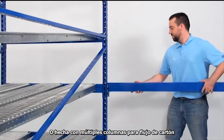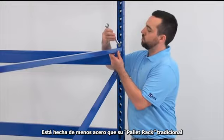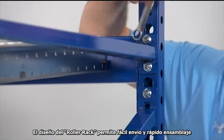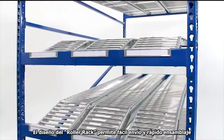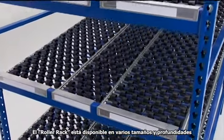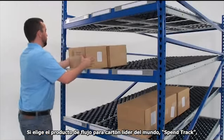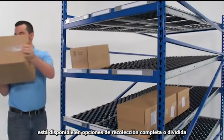Made with less steel than your traditional pallet rack, Roller Rack's knockdown design means it's easy to ship and quick to assemble. Roller Rack is available in various sizes and depths. It features the world's leading carton flow product, Span Track, and is available in options for both full case and split case picking.